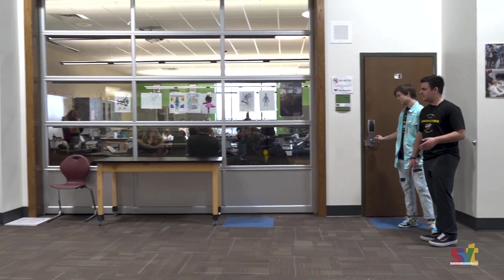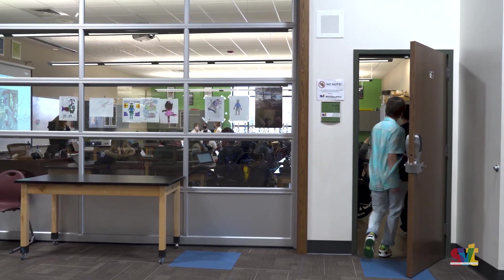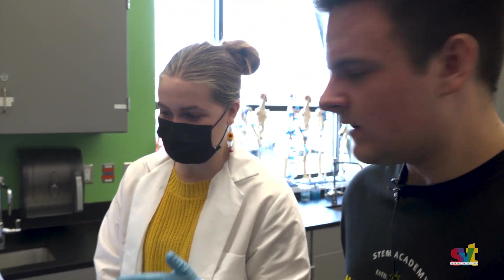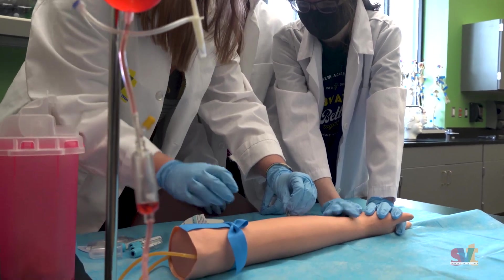Another program we offer at SVT is this awesome biomedical. I think they're doing something in there — let's go check it out. Looks like our students over here are doing something with blood. What are you guys doing? Do you mind if we use your arm for a minute? We're working on phlebotomy. I just like learning all the different careers that can come from biomed because it's a very broad subject, so it helps you narrow down a lot of careers within that field.